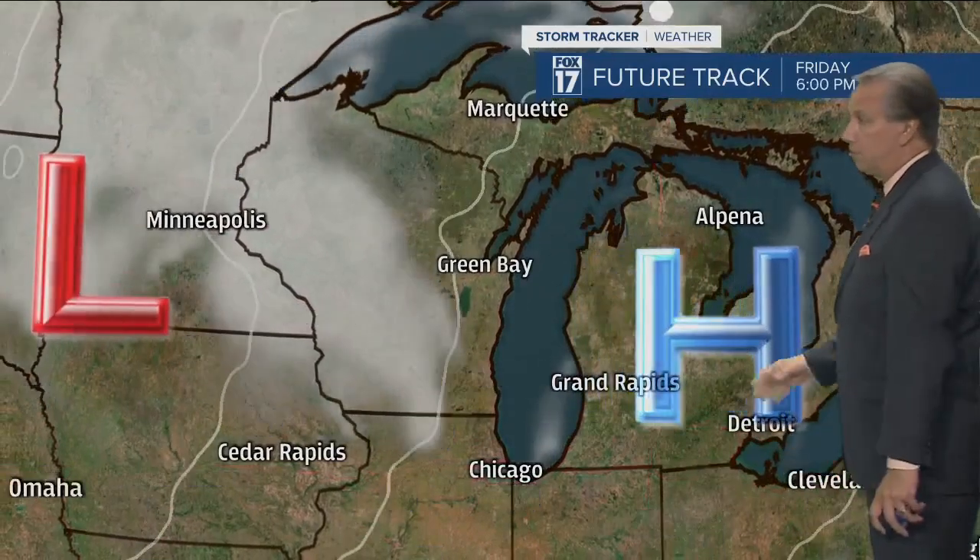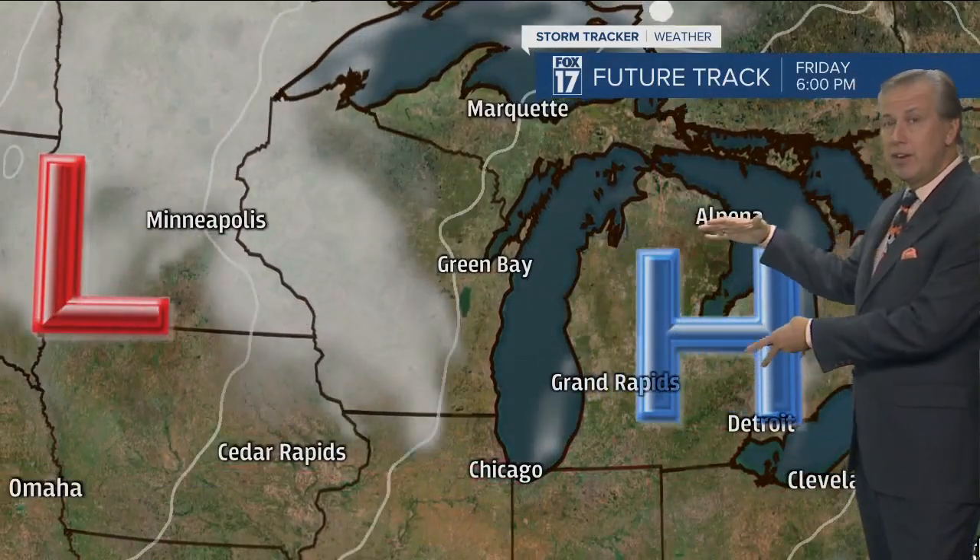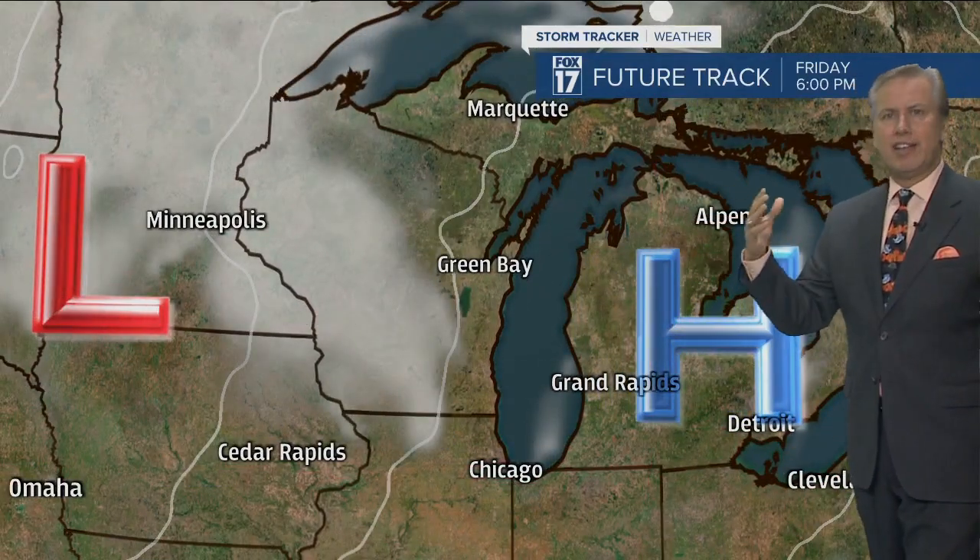High pressure will build in as we get into Friday — I think we'll see some sunshine, but it is going to be noticeably cooler. That high pressure area stays in control for Saturday, which is important because it's Halloween. Then this next system will move in by Sunday. Temperatures will fall cold, raw, brisk and maybe some rain and snow showers by that time.